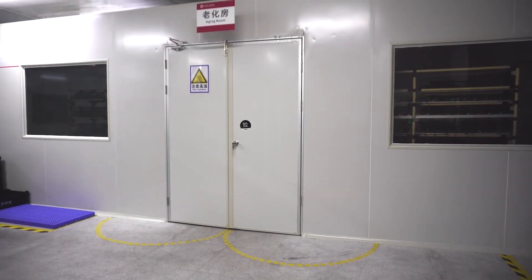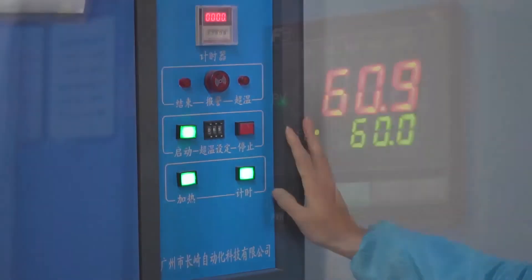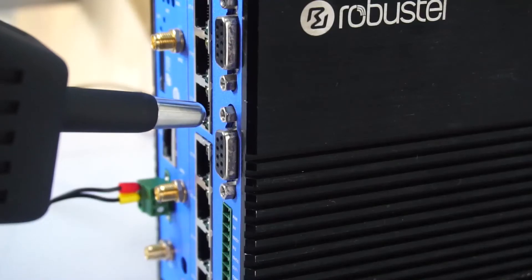Subject to rigorous testing and quality control, all Robustel products come secured in an industrial-grade housing to ensure reliable operation in a wide temperature range, whilst protecting the core circuitry against humidity, dust, vibration and EMC.